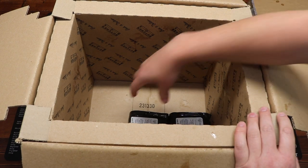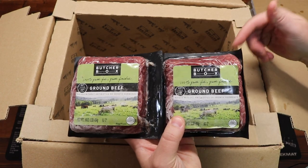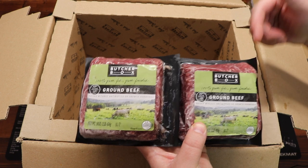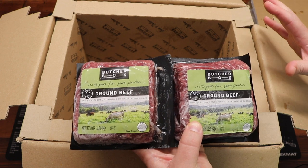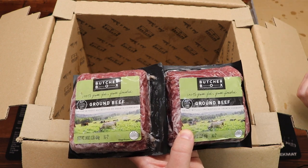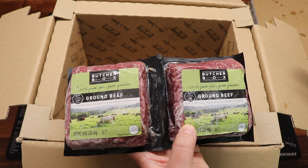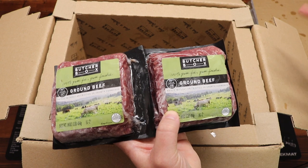Last but not least, down on the bottom we have our grass-fed ground beef. Remember, if you use that promo link in the description and in the comments to subscribe to any Butcher Box subscription — whichever box you want, whichever size — you receive two pounds of grass-fed, grass-finished ground beef free with every box for the life of your membership. Ground beef is the backbone of any kitchen, especially a paleo kitchen like ours. Raised without antibiotics or growth hormones, 100% grass-fed and grass-finished, 85% lean — two pounds of ground beef.